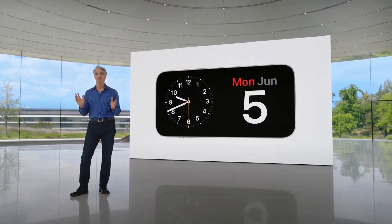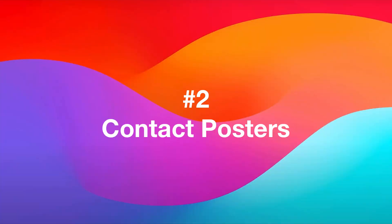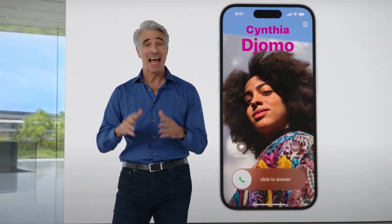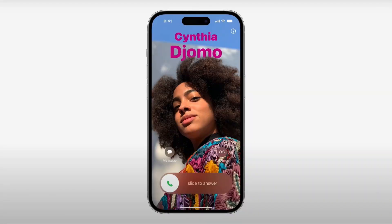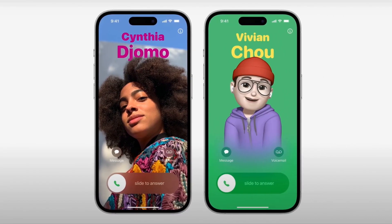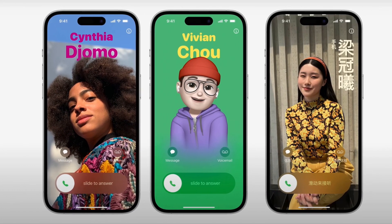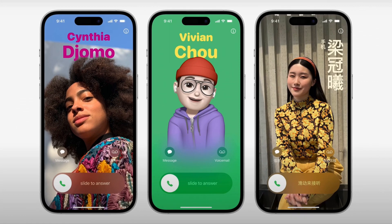So that's Standby. Personalized contact posters let you customize exactly how you're represented when you give people a call. Contact posters feature beautiful treatments for both photos and Memoji, paired with eye-catching typography. And in Chinese and Japanese, the new layout with vertical text looks incredible.